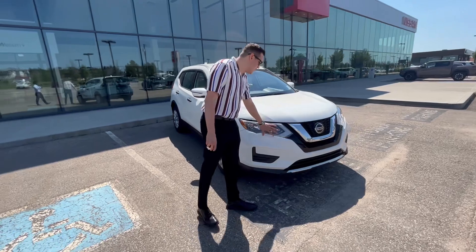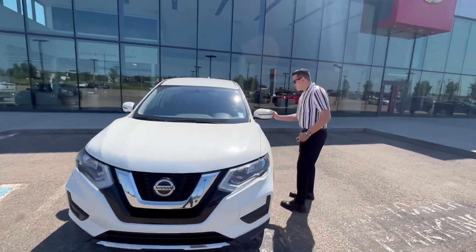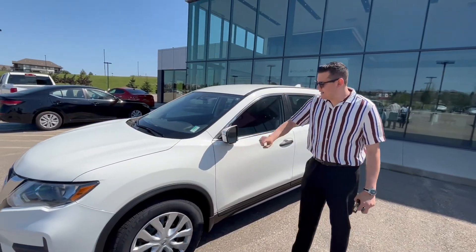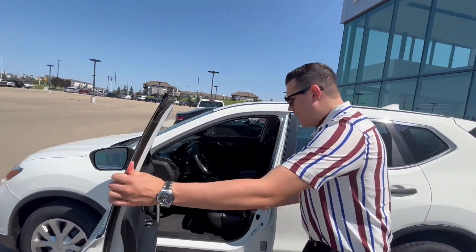At the front you've got the nice LED daytime running lights, as well as your standard breakaway mirrors with the LED signal strip. These mirrors are heated, which is nice for the winter time.